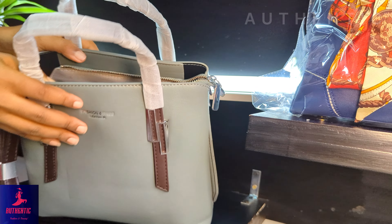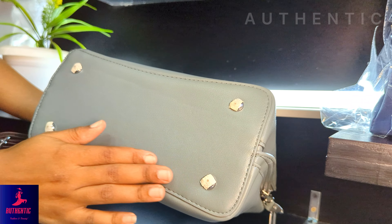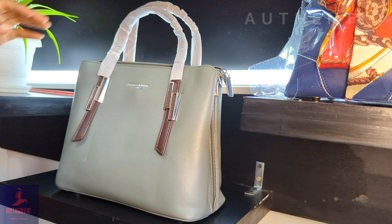You can use this bag on any occasion — for example, business meetings or the office. It also has protective guards at the bottom so that the bag doesn't get damaged when you put it down.